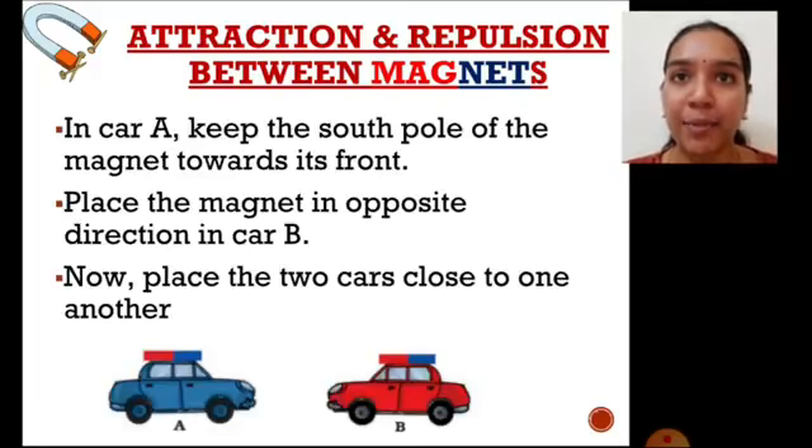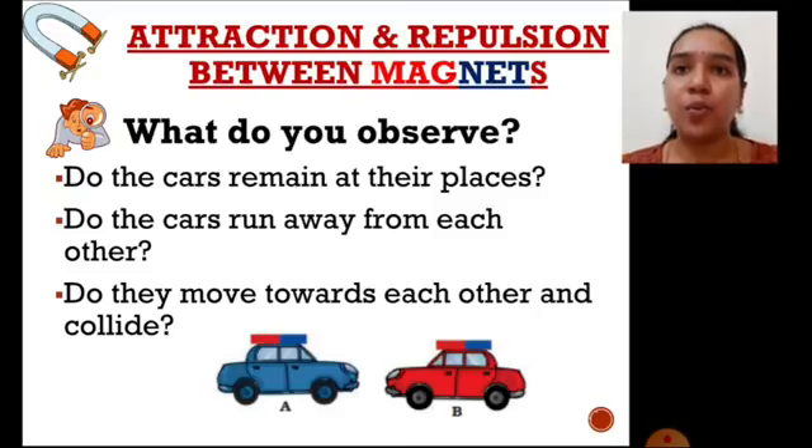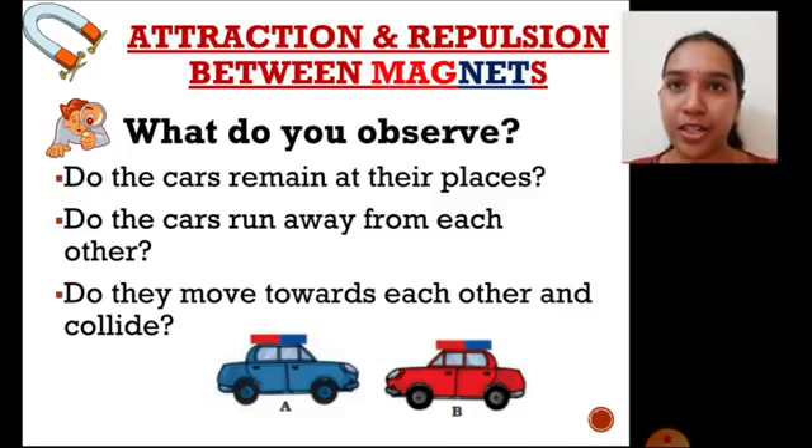The positions of the bar magnets to be placed are as follows. In car A, place the magnet such that the south pole faces the front side of the car. Now bring both cars to a closer position to one another and observe their movement. When the south pole of one magnet and the north pole of another magnet are made to face each other, will there be any magnetic effect? Do the cars get attracted and collide, or do they move away from each other?